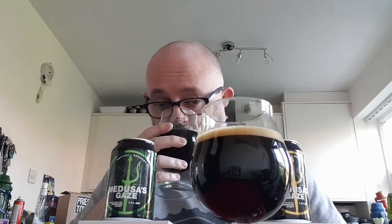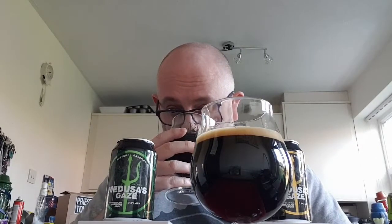On the Maker's Mark you get roasted malt, chocolate, a caramel aroma, and you do smell the bourbon — it smells quite nice. On the Jim Beam one, again roasted malt, chocolate, vanilla, and you do smell the bourbon coming through.